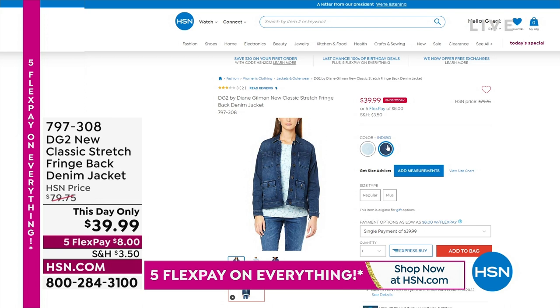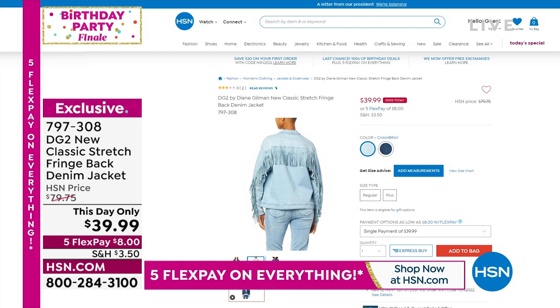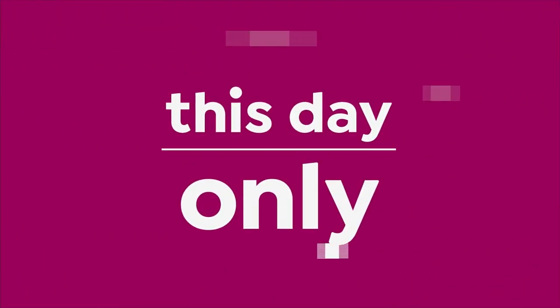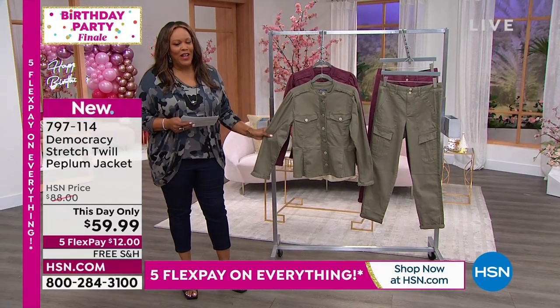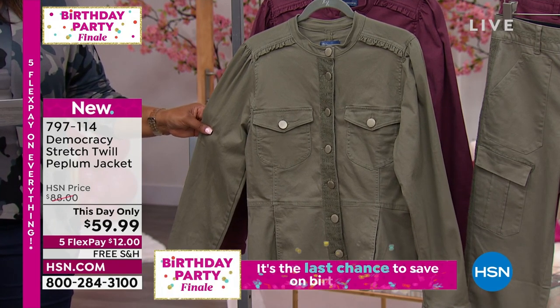The fringe goes all the way to the back of the sleeve, to the back of the yoke. In the front it looks like a beautiful blue jean jacket, and then you have that sass of the fringe. Now we are on to Democracy, a national brand. I'm so excited about this twill peplum jacket — this is so dang cute, I love Democracy. We have two colors. This is the twill peplum jacket, this day only for $59.99, $12 to get home, free shipping. Look at all the beautiful details — it's flirty, it has a soft look with that peplum hem. This day-only price of $59.99 expires at midnight, so you're saving about $18.